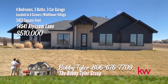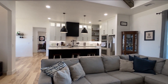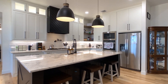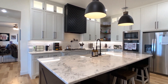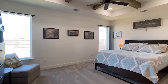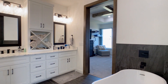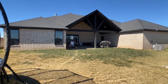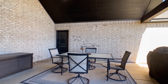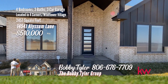Welcome to your dream home. Nestled on just over an acre of land, this stunning four-bedroom, three-bath residence with a three-car garage was crafted in 2022 with attention to detail. Step into the heart of the home and discover the chef's kitchen, featuring an oversized island, double ovens, a convenient pot filler, and an abundance of cabinet storage with both above and under cabinet lighting, seamlessly integrating into the living room and dining area. Escape to the tranquility of the isolated master bedroom, where you'll find a private bath and a generously sized walk-in closet — the perfect retreat at the end of a long day. Outside, unwind and entertain on the large covered back patio overlooking the fenced backyard. Call the Bobby Tyler Group with Keller Williams Realty at 806-676-7709.